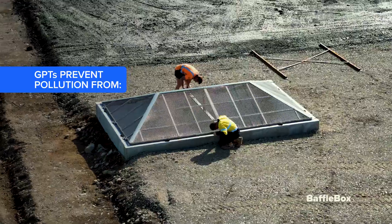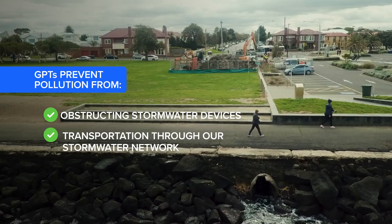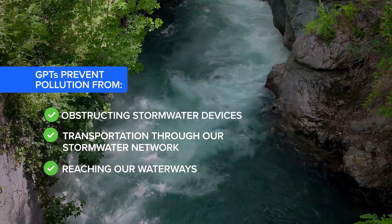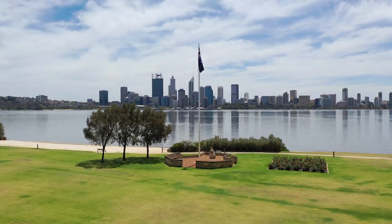These devices can be installed as part of new developments or used to retrofit our existing water network. GPTs prevent pollutants from obstructing downstream stormwater devices, transportation through our stormwater network, and inevitably reaching our waterways. Stopping the conveyance of pollution in stormwater supports green communities and keeps our oceans free of pollution.